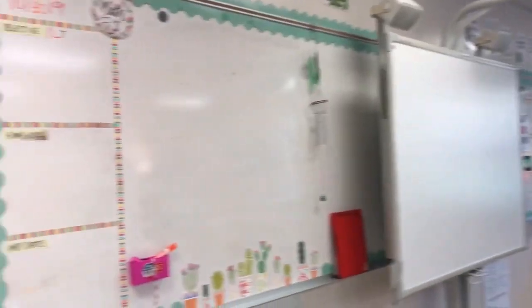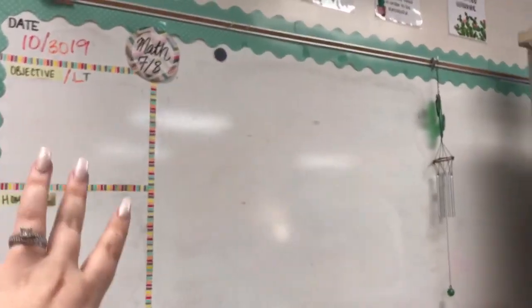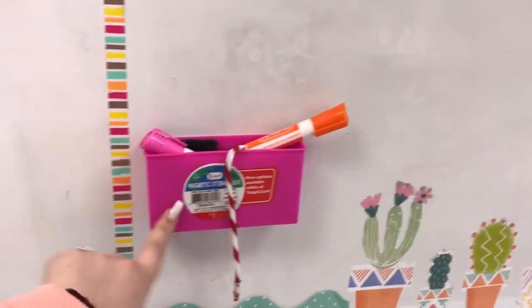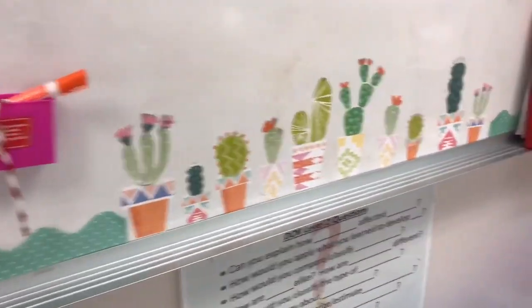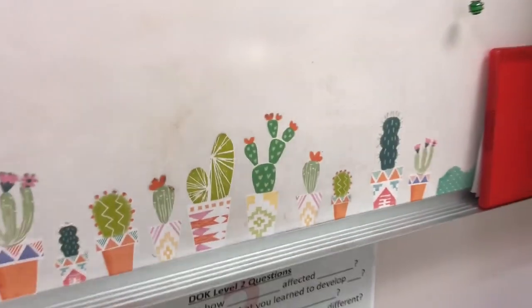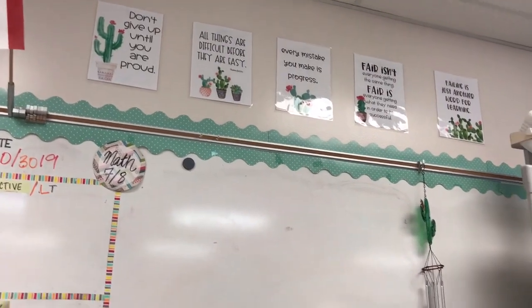Here I have my whiteboard area just in case the board ever goes out. I teach two different classes so I have Math 7/8 on one side and Math 7 on the other, separated with some pretty washi tape. I got these whiteboard accessories from the Target Dollar Spot for a dollar each — I'd definitely recommend them. These little cactus stickers are from Dollar Tree and I'm just obsessed with them, so I bordered the whiteboard with them.